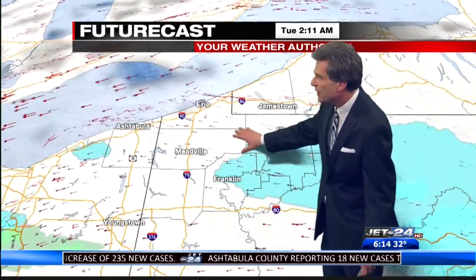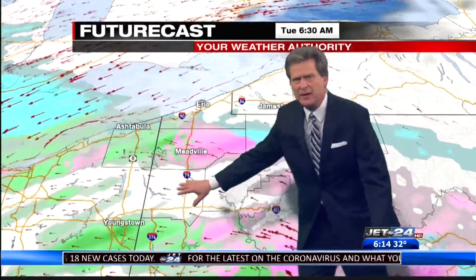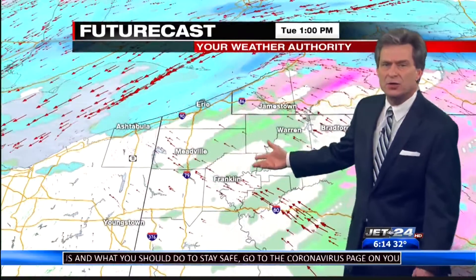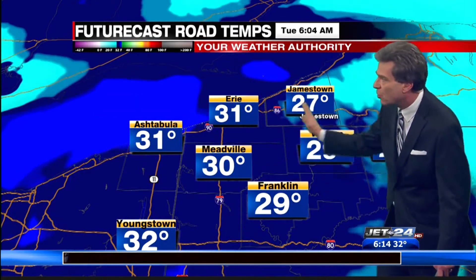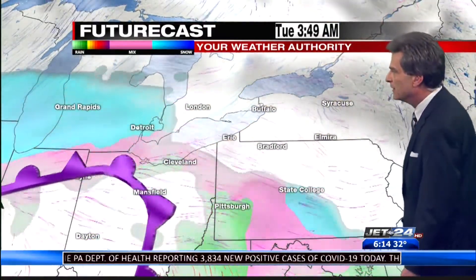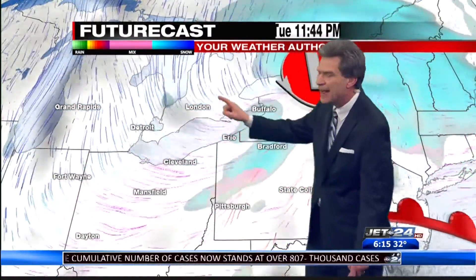Then you can see this system come north. Sometimes it'll take a break in the middle of the night, then you get the pink, and then the green indicating rain. So eventually most of the area will be scoured out. How about forecast road temperatures? This is for untreated surfaces — they're all below freezing as you go into tomorrow. So be careful on sidewalks, overpasses, and parking lots as this system slides through tomorrow night and goes away on Wednesday.